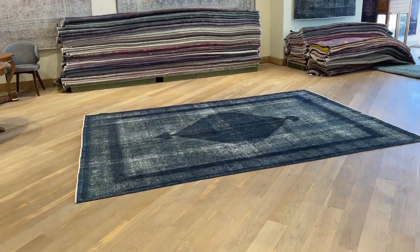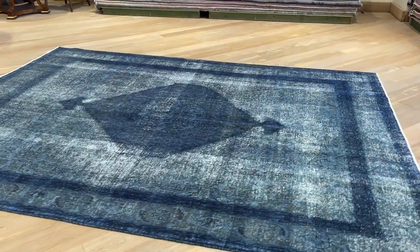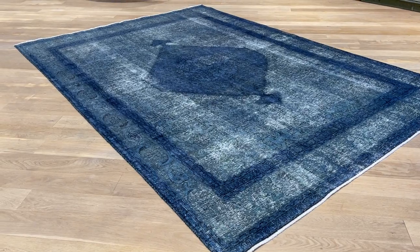This carpet is called 22142. It's a Persian handmade carpet. This carpet has a very interesting, beautiful design — a very nice blue with a turquoise blue combination.